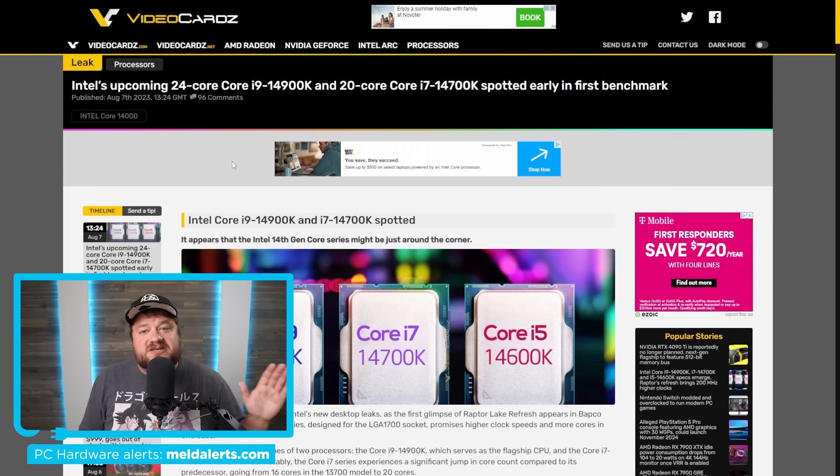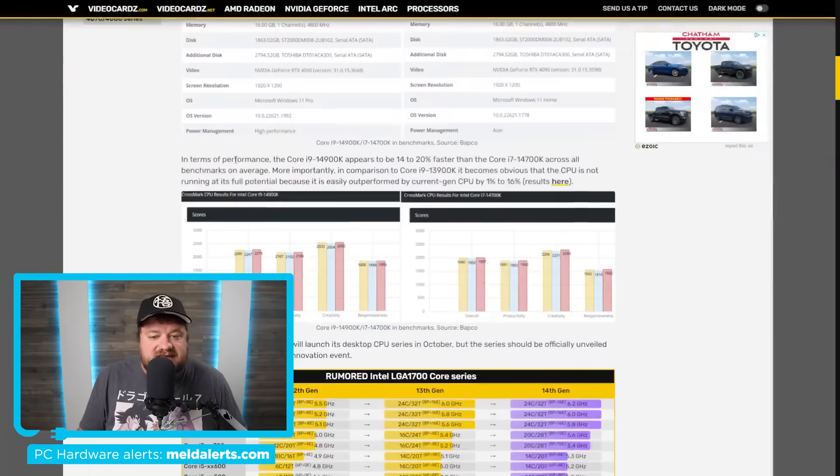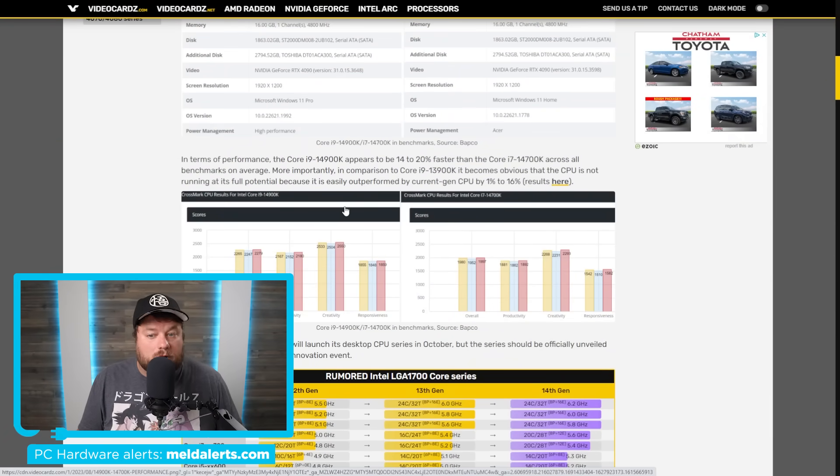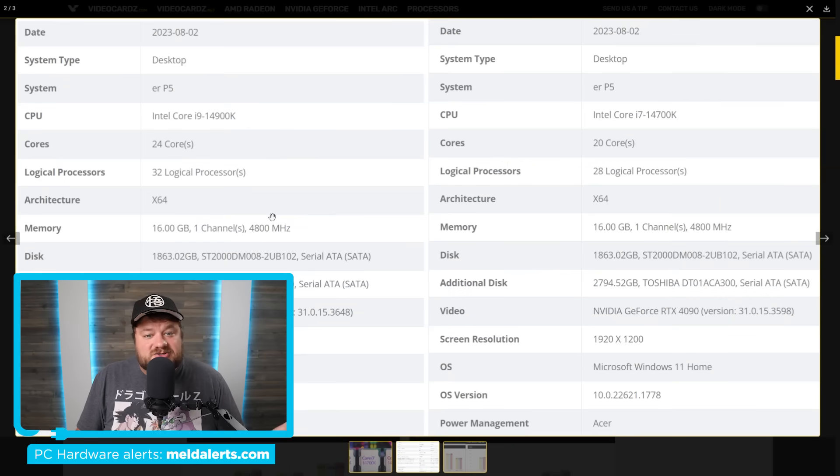First up for today, we have the first benchmarks for Intel's next-gen 14th Gen CPUs, and as you can see, those benchmarks were done on Crossmark. The actual performance itself doesn't really tell us too much, but what it does tell us is some of the specs. For starters, we have the Core i9-14900K, and it comes with a total core count of 24 cores and 32 threads, which basically confirms the rumors that the top-end CPUs will not be going up in cores.